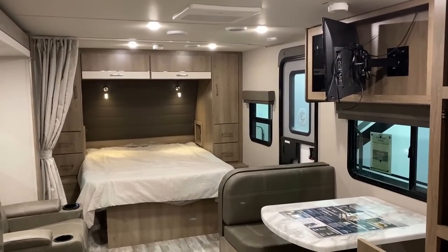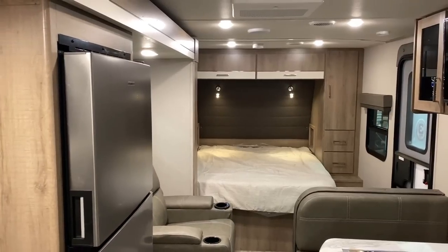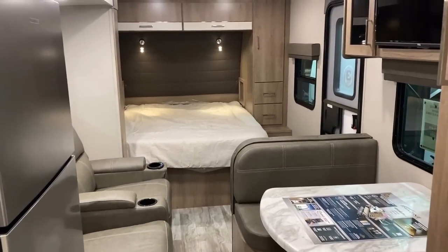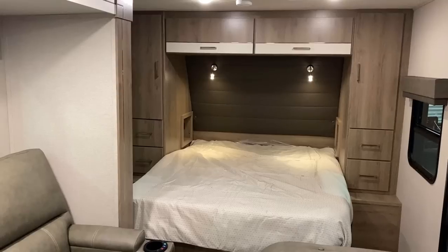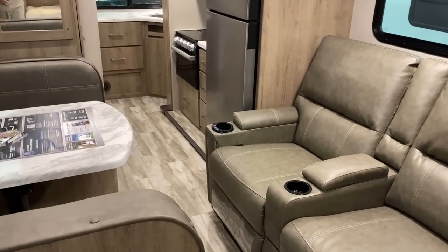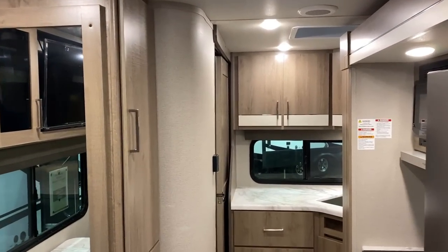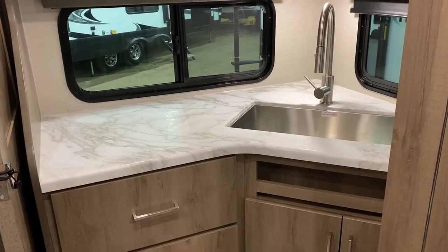Something this floor plan does great is road-mode travel access. With the slide fully retracted, you can walk from front to back. This camper doesn't necessarily need the slide — you're just really going to want it. This is effectively a motorhome floor plan adapted to a towable platform. It works really well, and because motorhomes have to be travel-accessible, this one organically is too — including access to the sink.